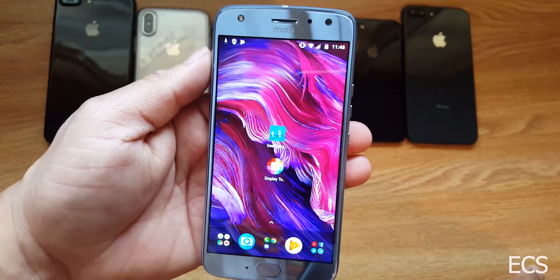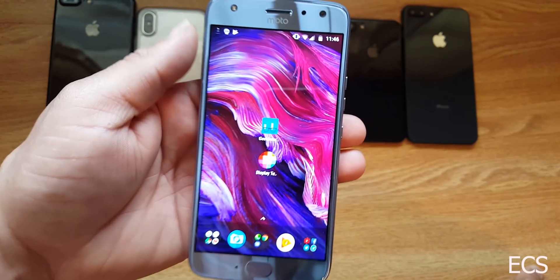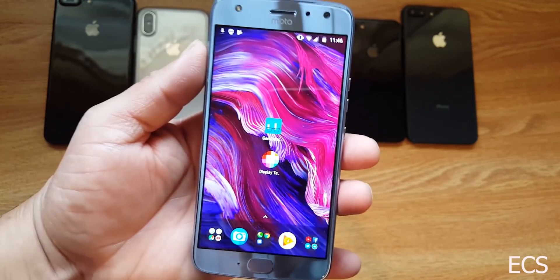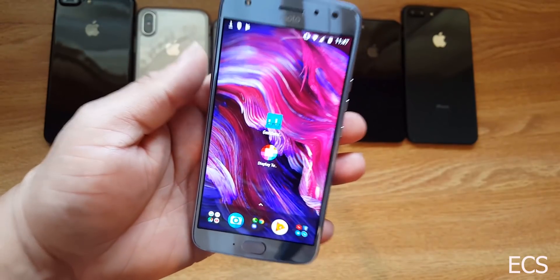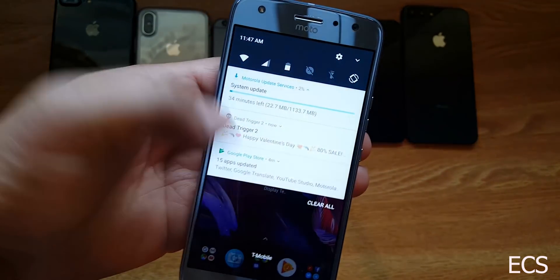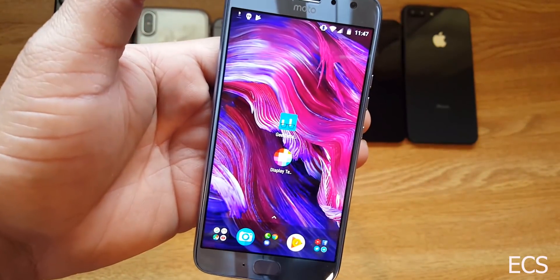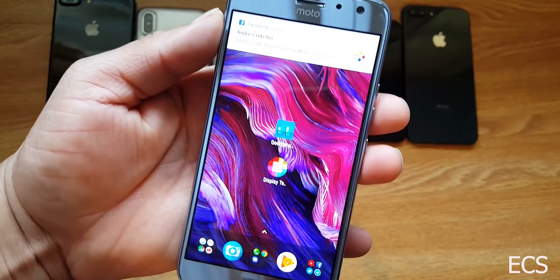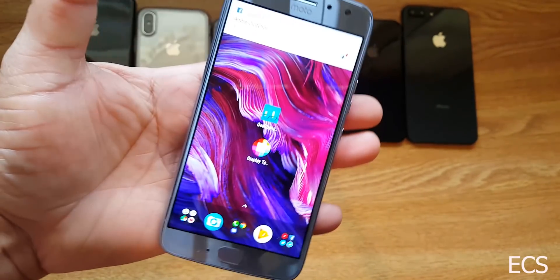I'm starting to see that trend in 2017 and now in 2018 — a lot of mid-tiers getting updated to Android 8.0, and that is a good thing. It is over a gig of download, so let me let this download and I'm going to come back and show y'all what it's all about.